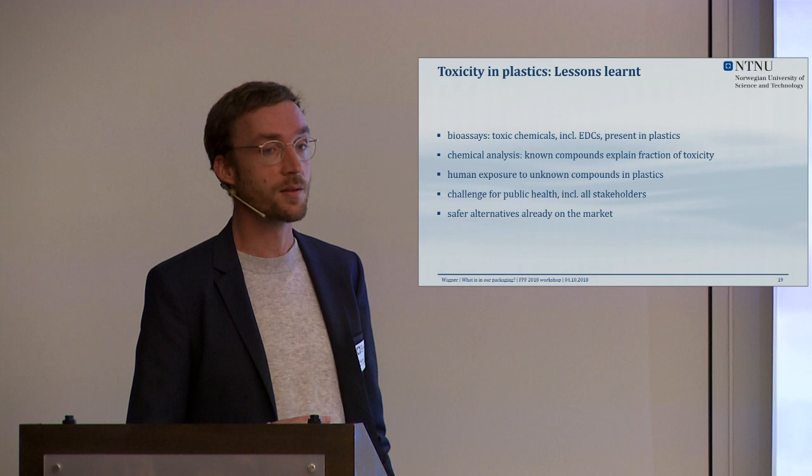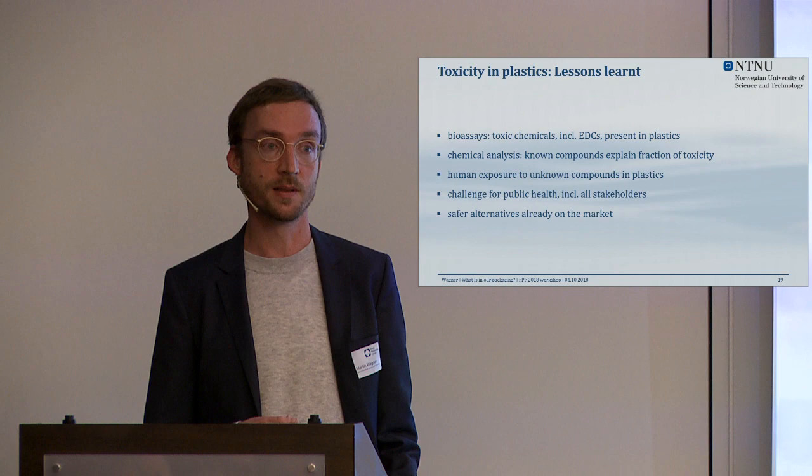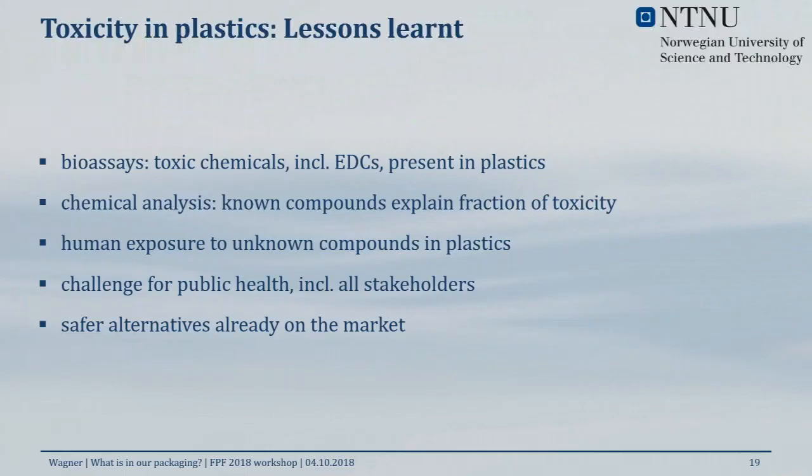We cannot say 'polystyrene is safe' because polystyrene is not just polystyrene — it really depends on the product. The lessons learned: bioassays tell us that toxicants are present in food contact materials, including endocrine disrupting chemicals. Traditional chemical analysis tells us that the known compounds barely explain a fraction of the toxicity we're seeing — it's not bisphenol A, it's not phthalates, it's other compounds we need to look for.